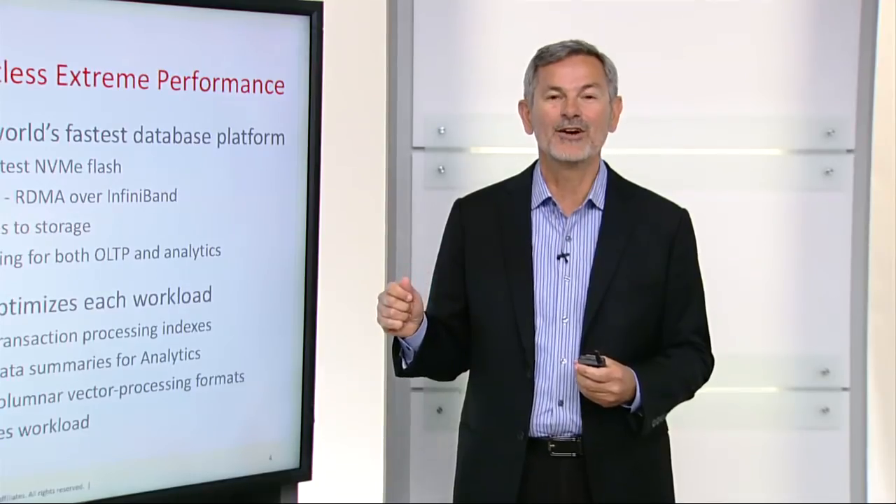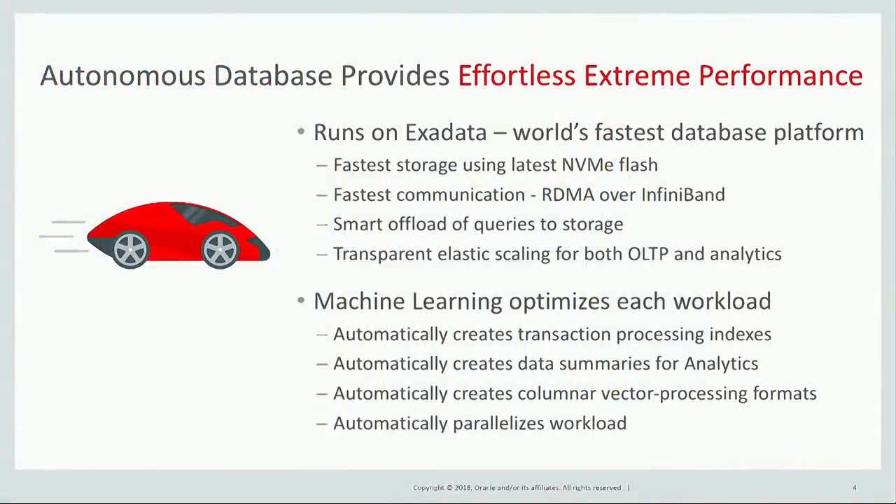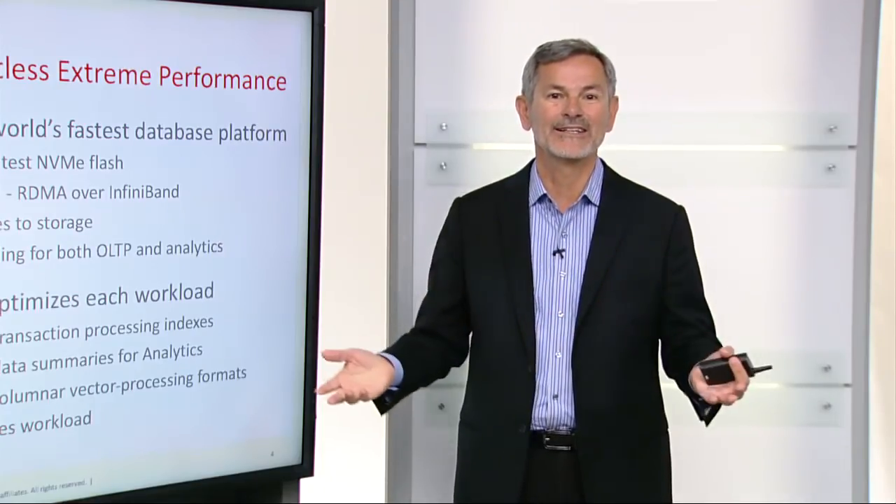The second big benefit of Autonomous Database is that it provides effortless, extreme performance. Autonomous Database runs on Exadata, which is the world's fastest database platform. It provides the fastest storage using the latest NVMe flash, has fastest communication with RDMA over InfiniBand, provides smart offload of queries to storage, and transparent elastic scaling for both OLTP and analytics.